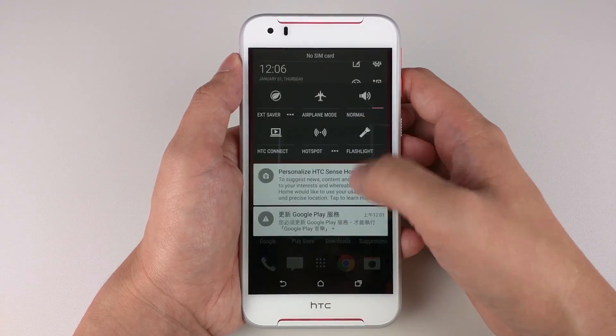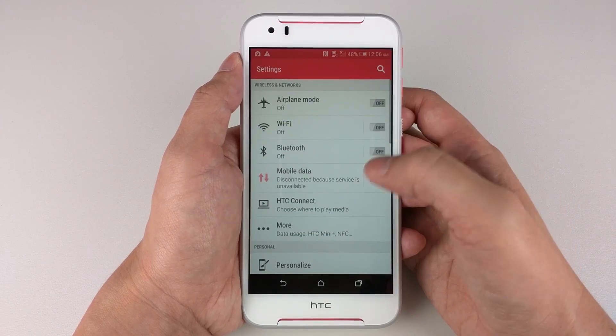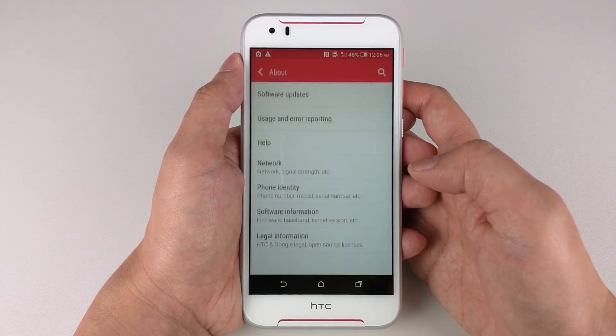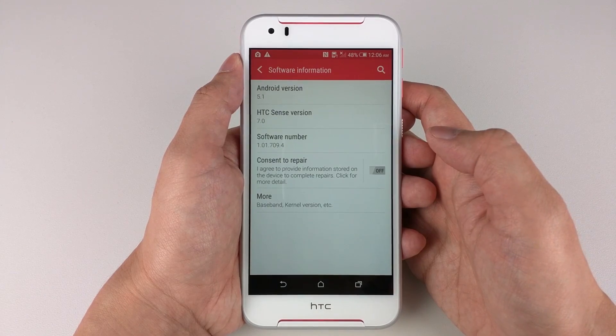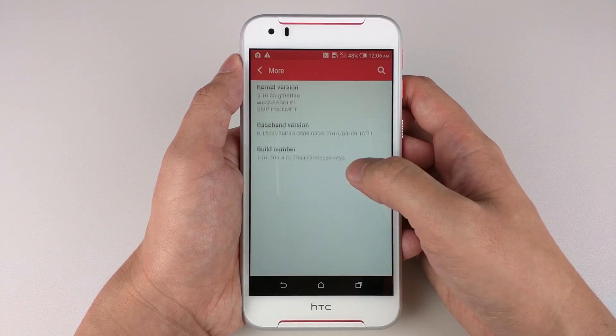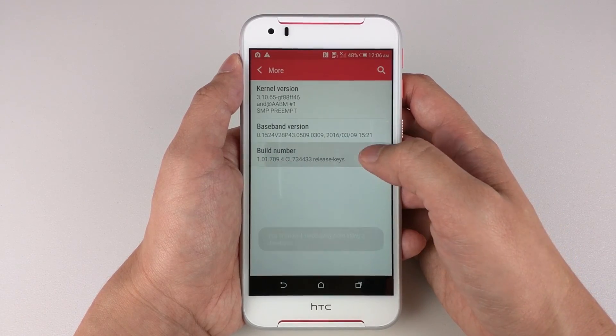The Desire A30 also features an HTC ultra-pixel front camera and a 13MP back camera with OIS — something that you don't really see often with mid-range phones. I paid $325 Singapore dollars for this phone and I'm excited to see how it will perform.